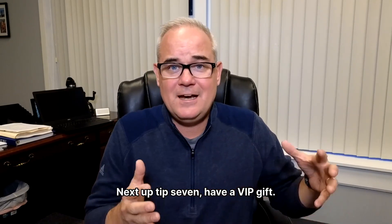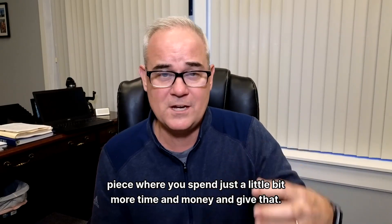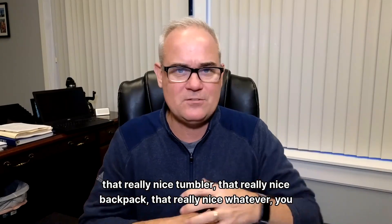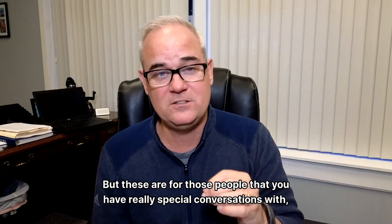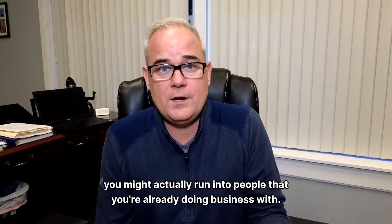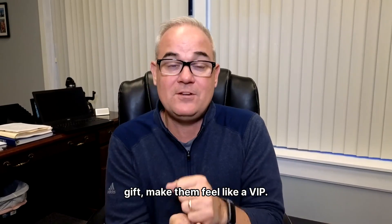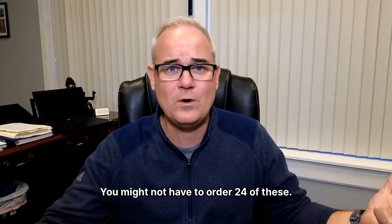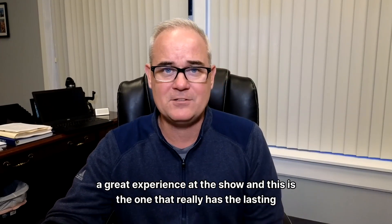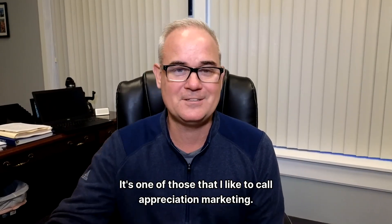Tip seven: have a VIP gift. You're not going to be giving this to everybody, but this is the piece where you spend just a little bit more time and money — give that really nice tumbler, that really nice backpack — whatever you set the budget on. These are for people you have really special conversations with. If you've selected your trade show well, you might run into people you're already doing business with. This is an opportunity to go underneath the table, pull out the special gift, make them feel like a VIP. It's what I like to call appreciation marketing.